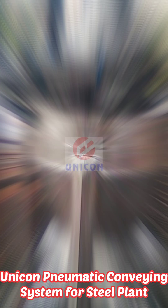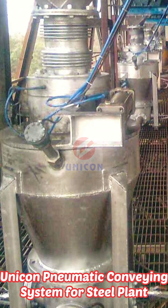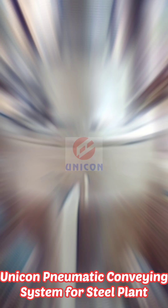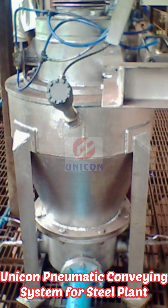Number of collection points were 12. Conveying distance was around 100 meters and conveying capacity was around 2 tons. The scope of work was design, engineering, manufacturing, supply, supervision of erection and commissioning on a turnkey basis.